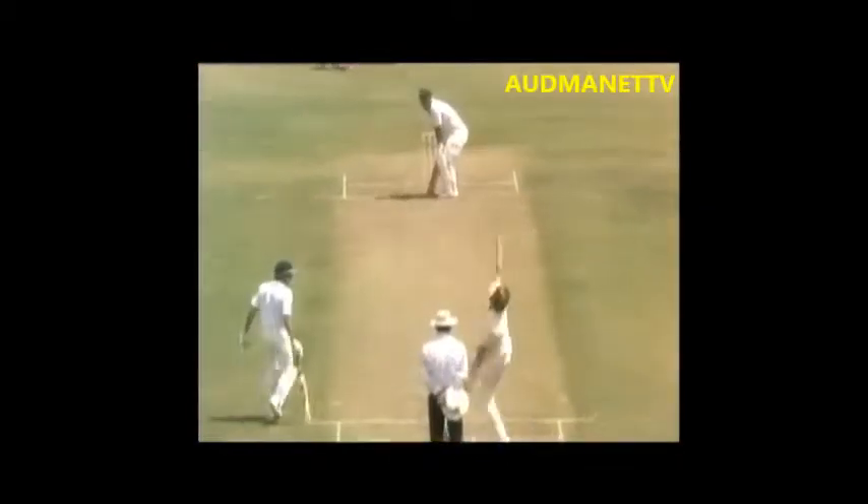I wanted to try and be positive, and in test cricket you've got to put the bad balls away. So that was probably a bit of it. And also, we wanted to try and impose ourselves as well.